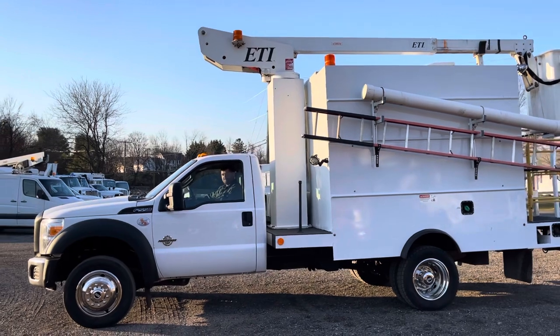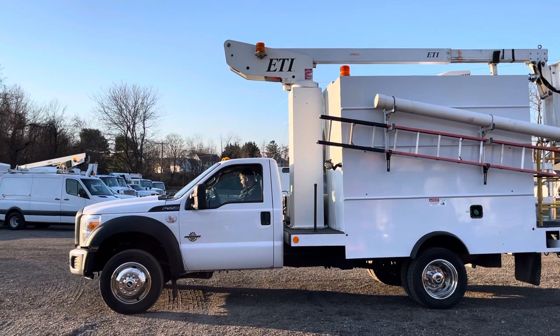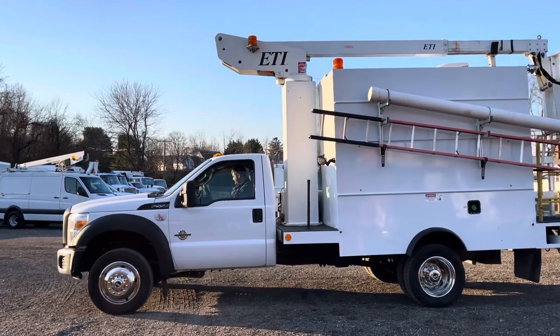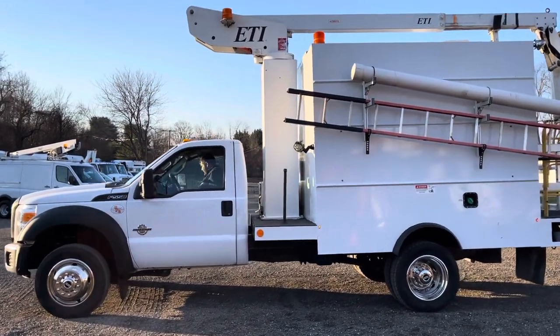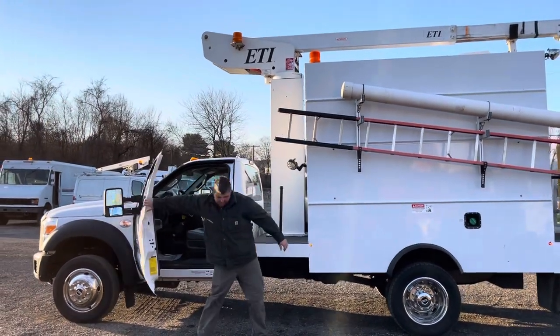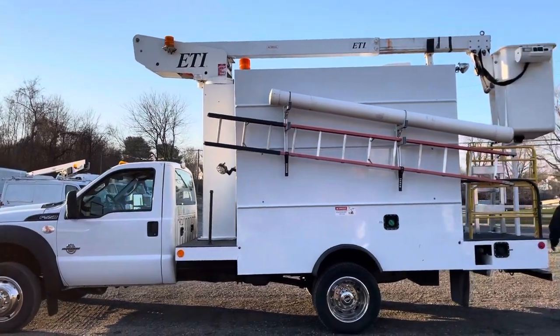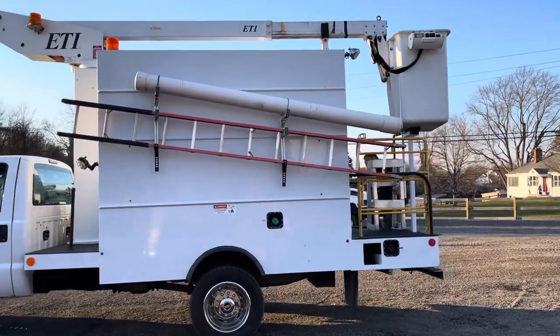We have only had four of these trucks in. You can hear the generator pop on — it does have a gasoline-powered generator. This is our fourth truck like this that we've had over the decades, and we do not expect to get any more in anytime soon.